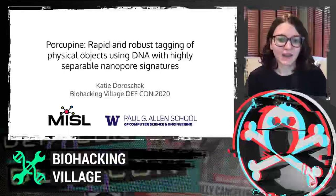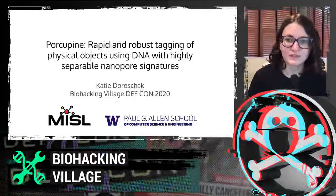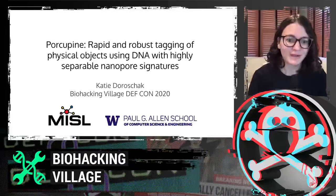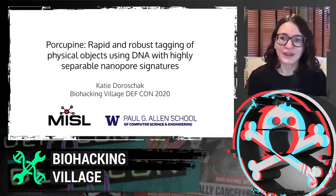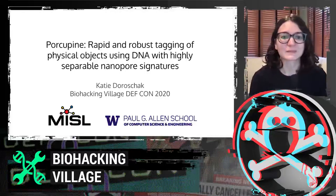Hi, I'm Katie Doroshek. I am coming from the University of Washington from the Paul G. Allen School of Computer Science and Engineering with the Molecular Information Systems Lab, where we are really interested in doing interesting things with storing information in DNA and different types of sensing that kind of appeals to the DIY audience a little bit.